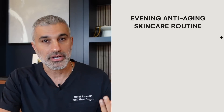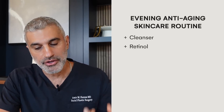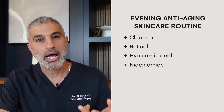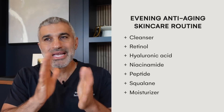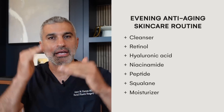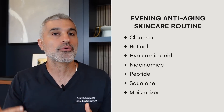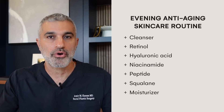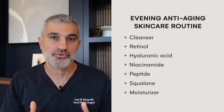In the evening, you're going to cleanse again, use retinol this time instead of vitamin C, then hyaluronic acid, niacinamide, your peptide, squalene, and moisturizer. The main difference is you're breaking up your retinol and vitamin C — most other products you can use twice a day. For specific amounts, follow the directions of the brands you're using very carefully.